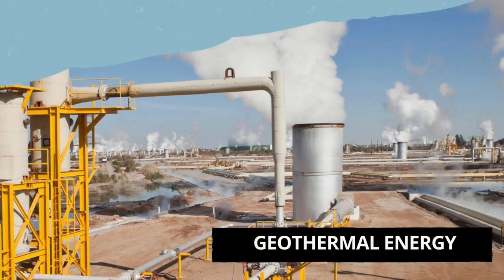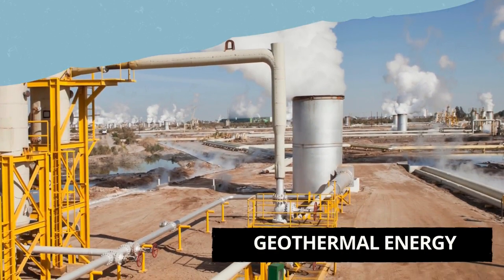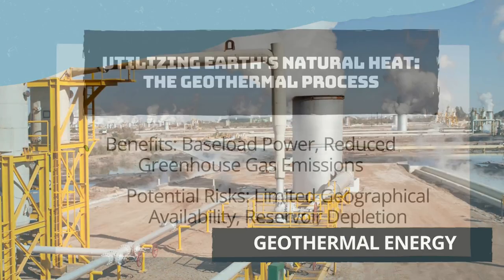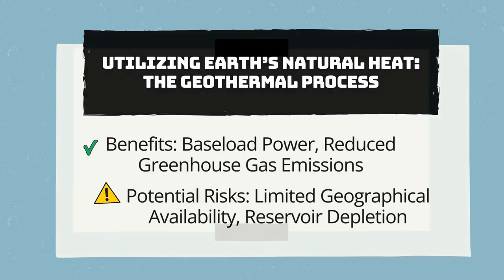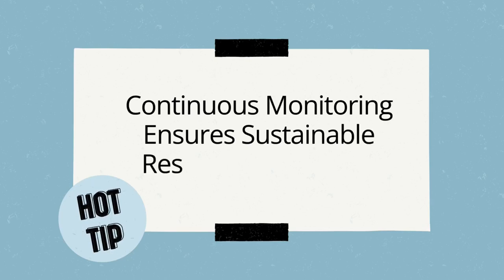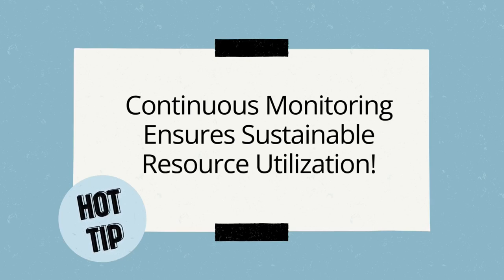Our next topic is geothermal energy, which uses the Earth's natural heat to generate energy. The benefits include providing essential energy and significantly reducing greenhouse gas emissions. However, geothermal energy is limited by geographic availability, and improper management can lead to the exhaustion of deposits. Ongoing monitoring is crucial to ensure sustainable use of the resource and the longevity and efficiency of geothermal energy systems.